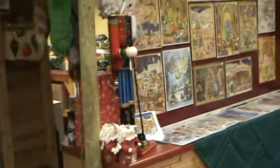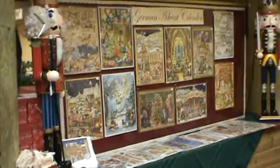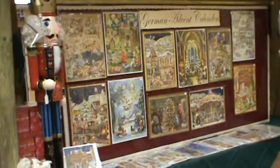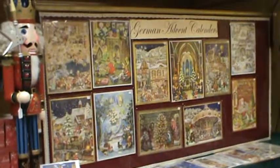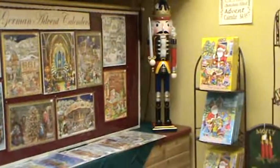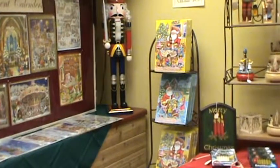I have also expanded quite largely into the advent calendars. I have lots of different motifs — the traditional ones with the pictures in it, and also the chocolate-filled ones.